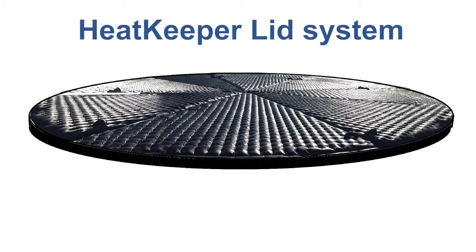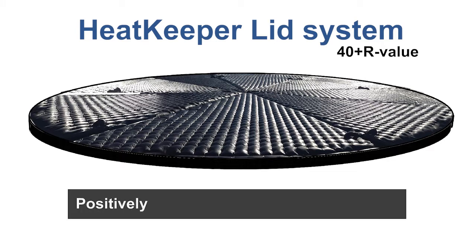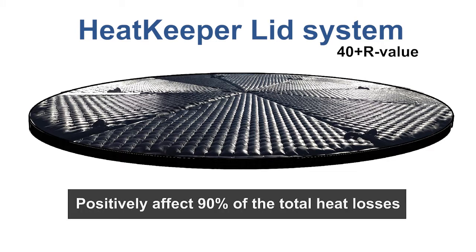With the Heat Keeper Lid System preventing evaporation and having a 40-plus R-value, you can positively affect 90% of the total heat losses.